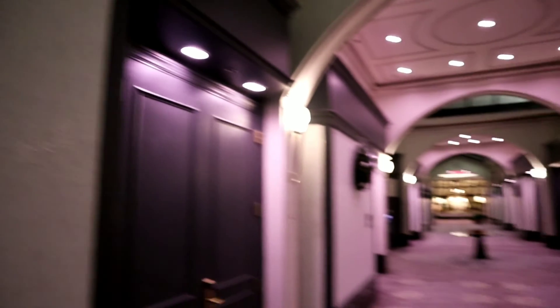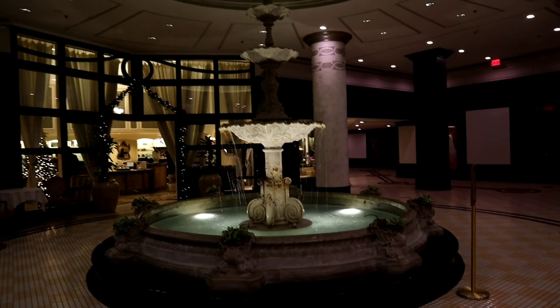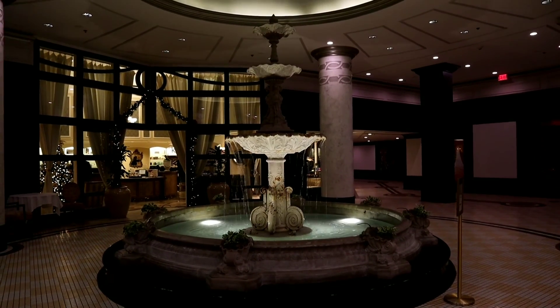Check out this beautiful corridor all lit up in purple. And at the end of it is this really pretty fountain. Love it.